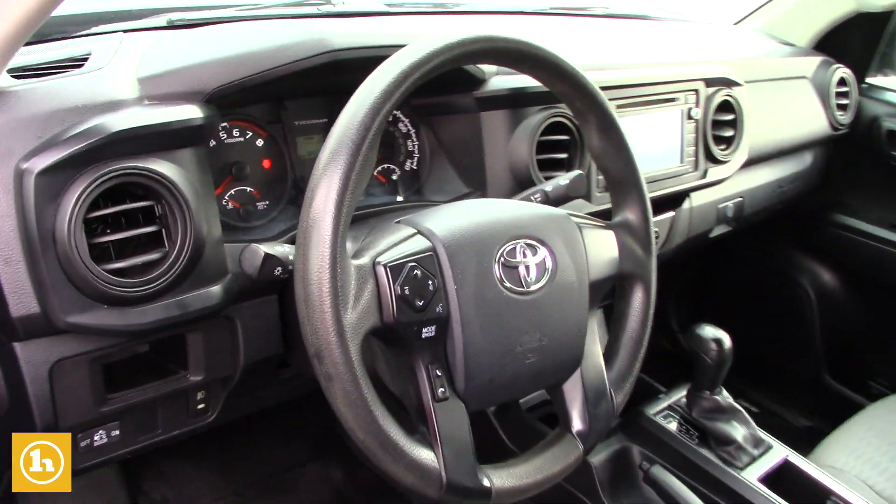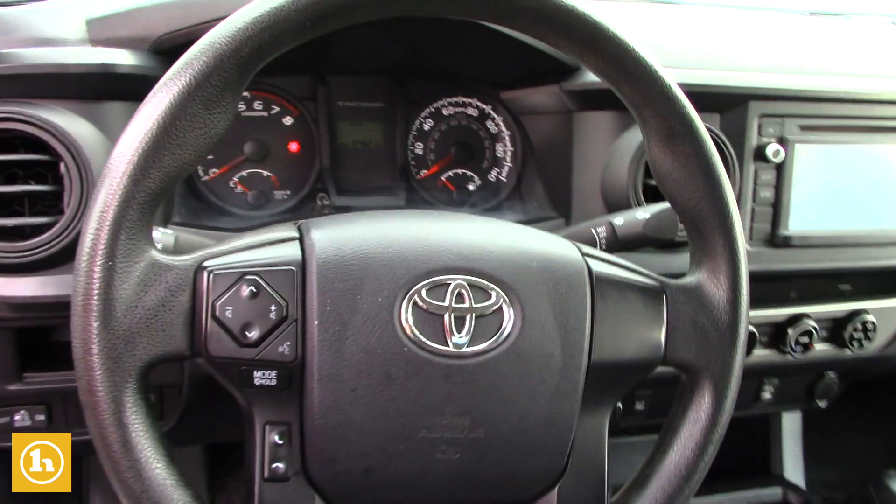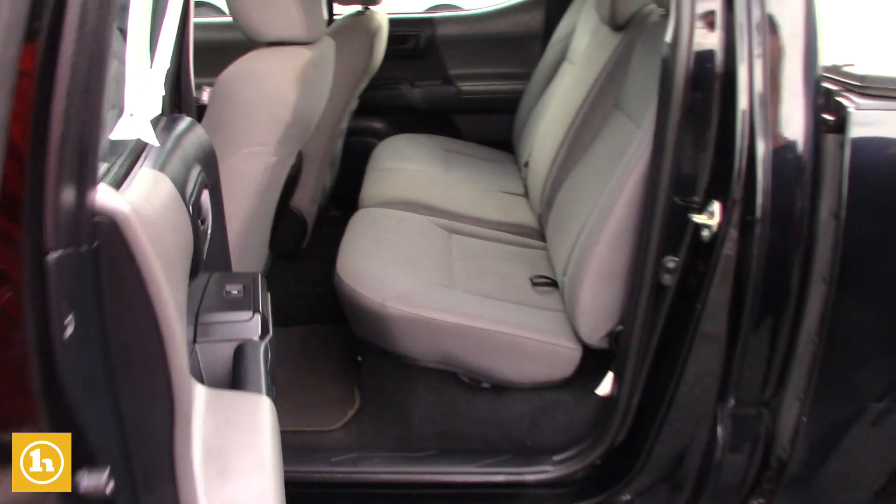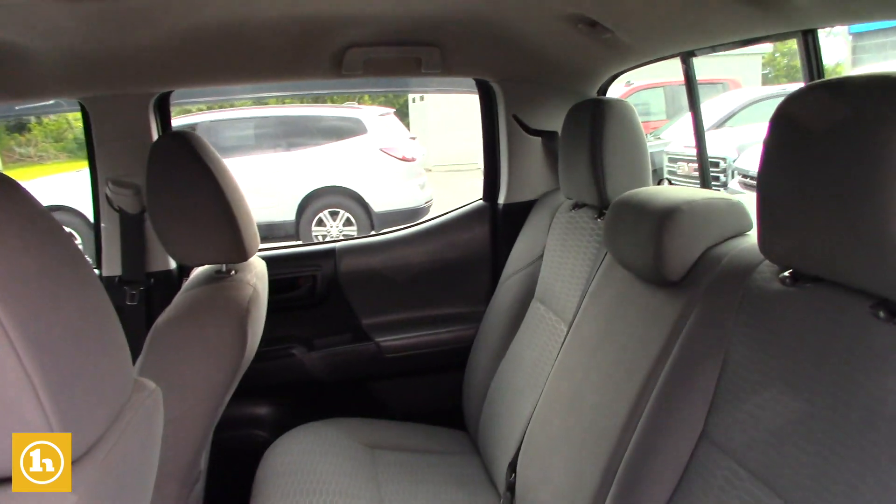You also have a display screen that shows your backup camera while in reverse. Plenty of room for passengers in the back.